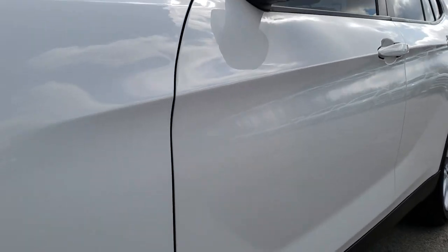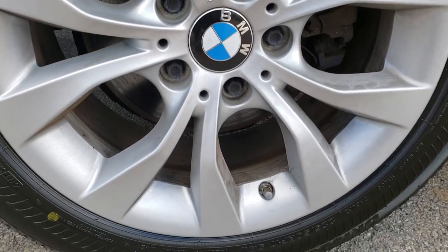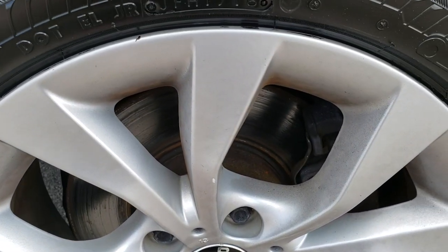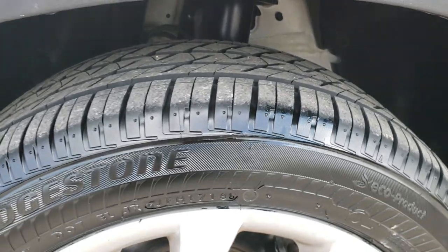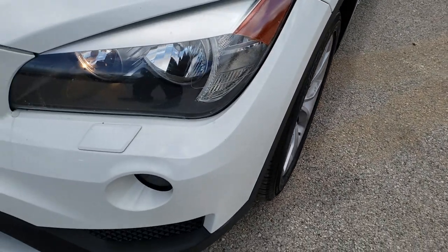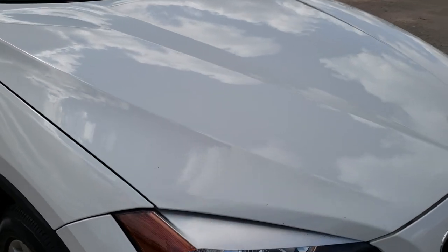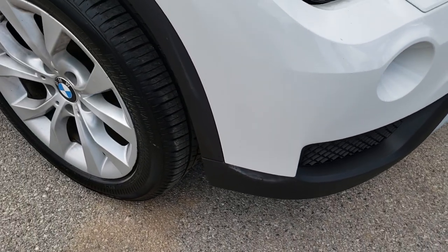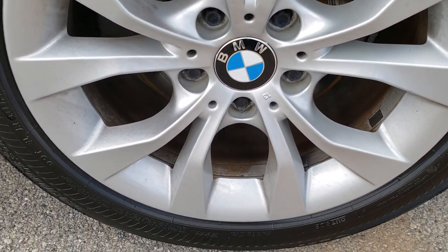Very clean down this side — no dents or dings. Factory alloy rims, and it has Bridgestone Drive Guard tires. These are 225-50 RF-17s and they have just about all the tread left — very new tires, about 90% or more. They are RFs, so they're run-flats. Headlight lenses are nice and clear. This vehicle has the 2-liter 4-cylinder turbocharged engine and pumps out 240 horsepower. Front bumper is in really nice condition — no dents or dings on that fender, and the passenger side rim is in nice shape as well.